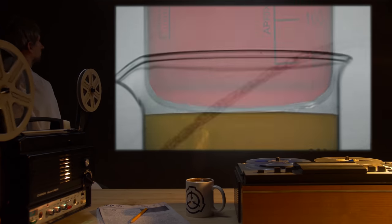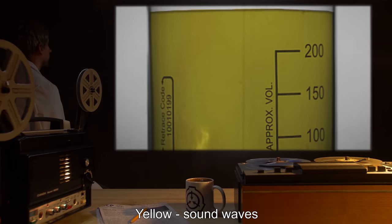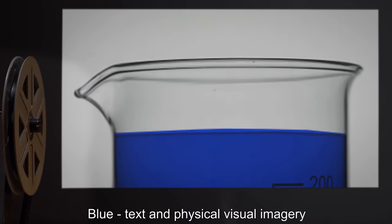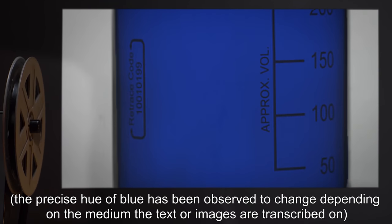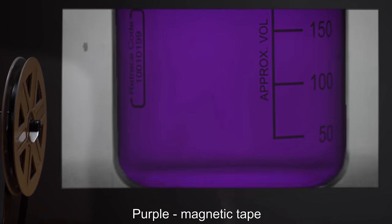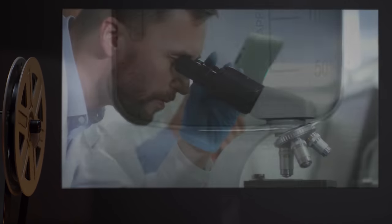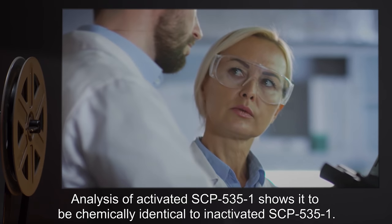The following colors have been observed: Red — all digital media, including computers and compact discs. Orange — radio waves. Yellow — sound waves. Lime green — photographic film. Blue — text and physical visual imagery; the precise hue of blue changes depending on the medium the text or images are transcribed on. Purple — magnetic tape. White — the human brain. Black — data expunged.